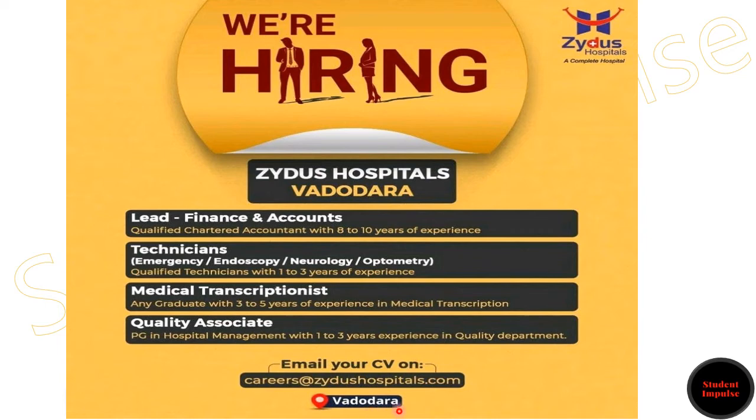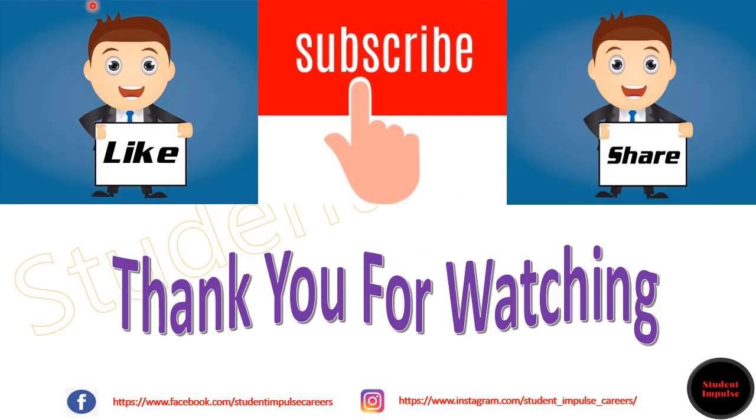If you liked the video, please like and share it with your friends and family members who are in need of a job. If you have any queries, please comment in the comment section, and please encourage us to do more videos in your location. Thank you for watching the video.